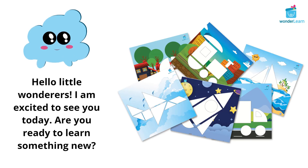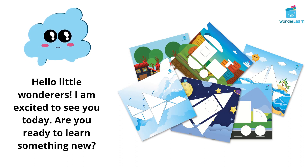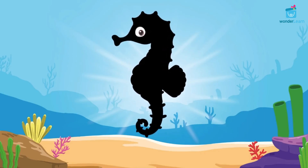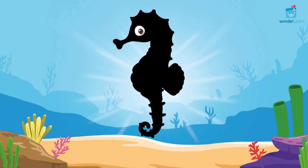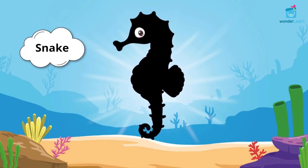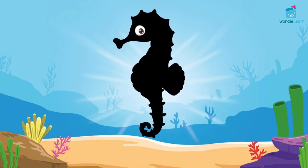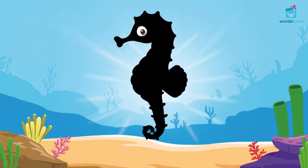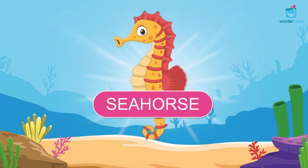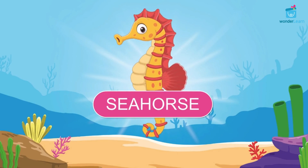Hello Little Wanderers! I'm excited to see you today. Are you ready to learn something new? This sea animal has a head that looks like a horse and a tail that looks like a snake or a curled up worm. Can you guess? That's right! It's a seahorse!